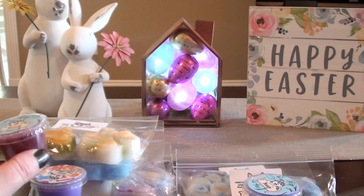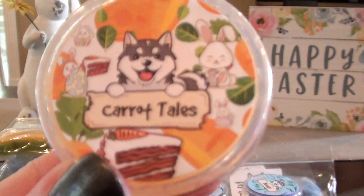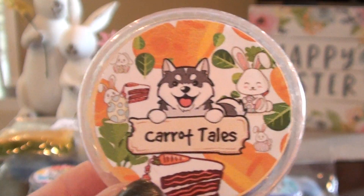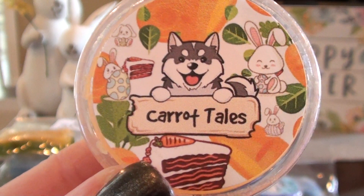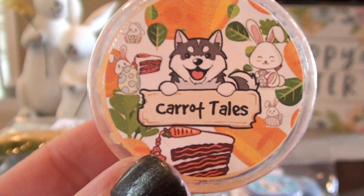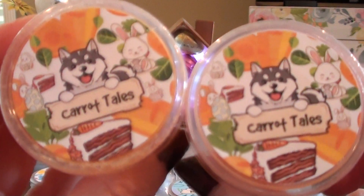I do like to grab a mix when I'm ordering from a new vendor, because you never know what you're going to like — you might find a new scent that you never thought you would like. This one, Carrot Tails, is cream cheese, carrot cake, and tobacco caramel. I've been trying to find a good carrot cake — and look at the label with the little bunnies on it, I just feel like the labels are so cute. This one is pretty good. I just don't know that I can find a carrot cake that I'm going to love — I don't really know what I'm looking for in a carrot cake, to be honest.